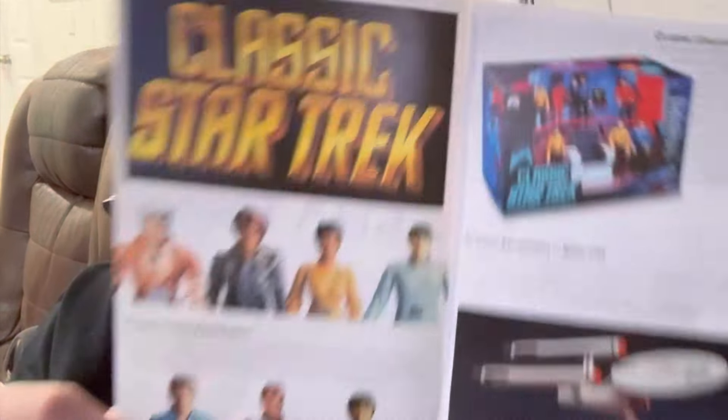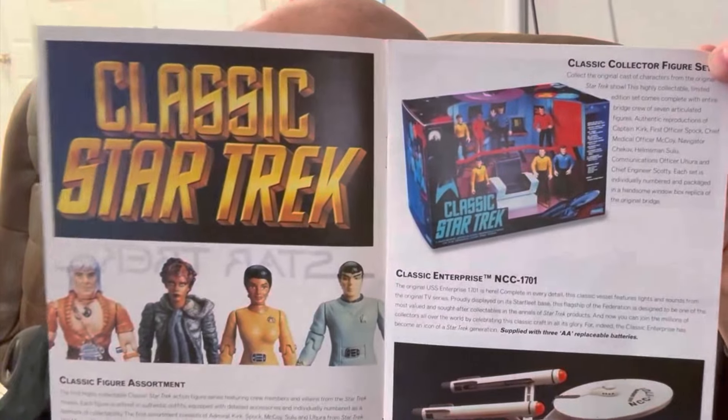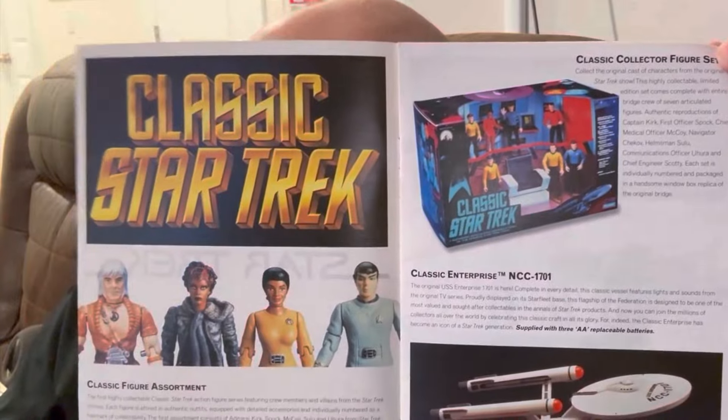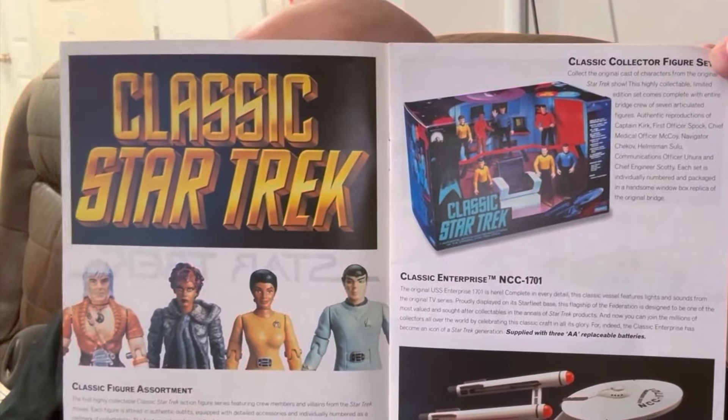What makes this interesting is that if you are a toy collector and you want to know what things were actually available in 1995 from Bandai, this is pretty much the only tool you have. From the first two pages alone, you can see that obviously they made action figures, and we have a USS Enterprise desk piece as well.